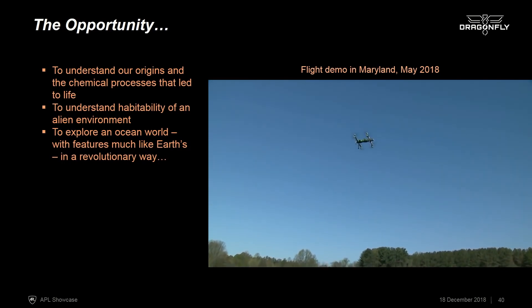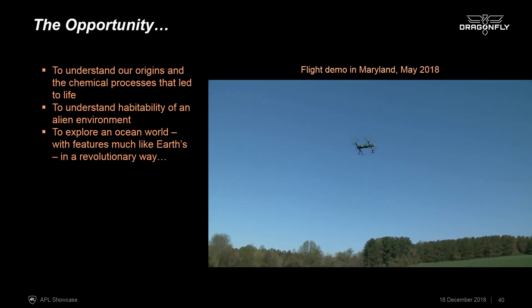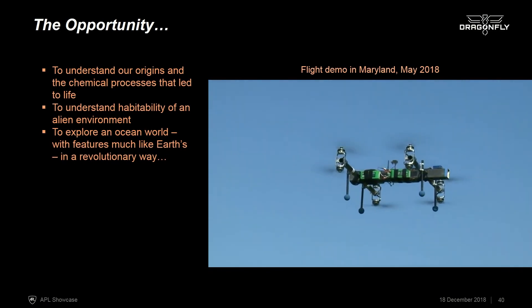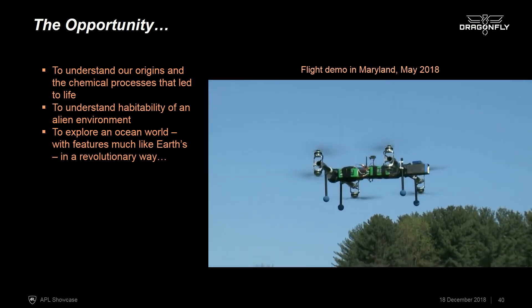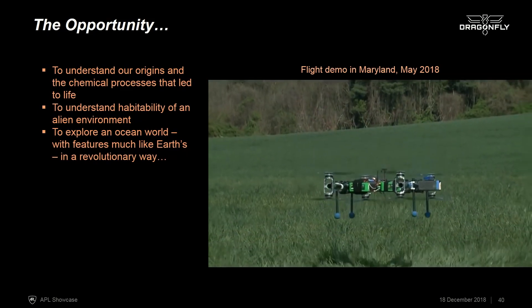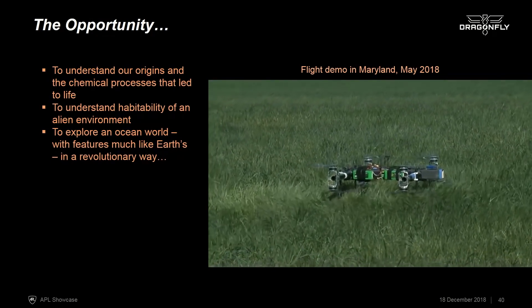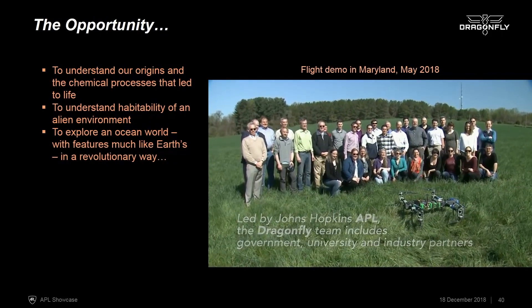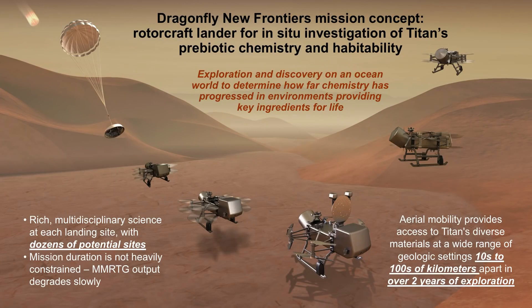This allows us to explore Titan fully and comprehensively understand its chemistry — how compounds on the surface have interacted in different environments where there's been liquid water or water ice material as well as organic material. This will allow us to explore the habitability of an alien environment and an ocean world in a truly revolutionary way. The concept study report went in yesterday, the next step is a site visit in March here at APL, and then NASA will be deciding what mission they want to fly sometime later in 2019. We hope that we will literally be able to fly on Titan as a result. Thank you.